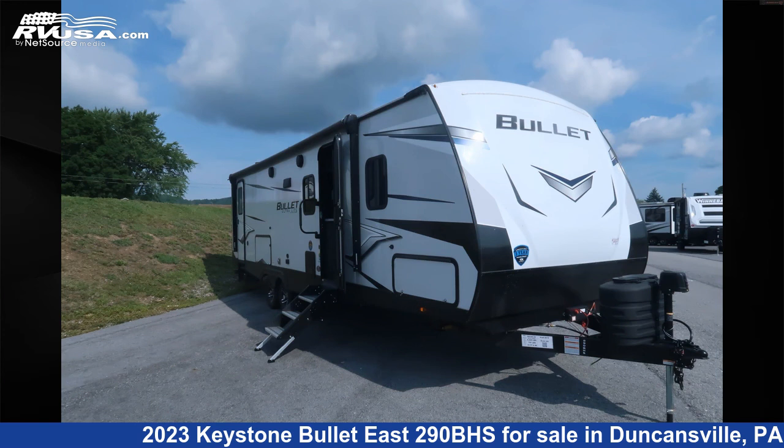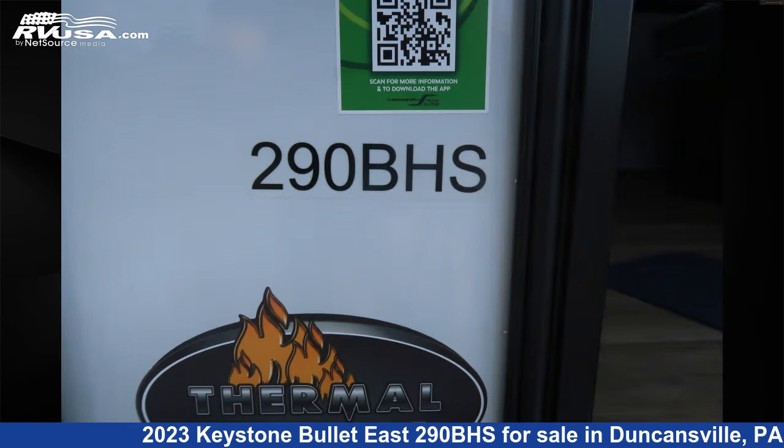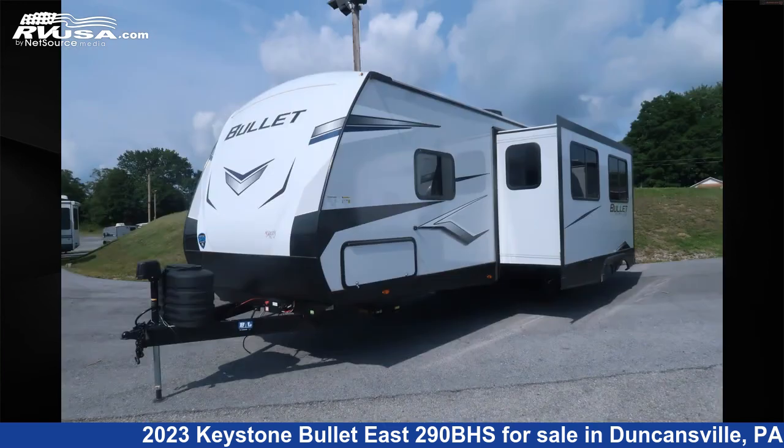This 2023 Keystone Bullitt East 290BHS is a travel trailer RV. It is located in Duncansville, Pennsylvania, 16635, and is offered for sale by Ansley RV.